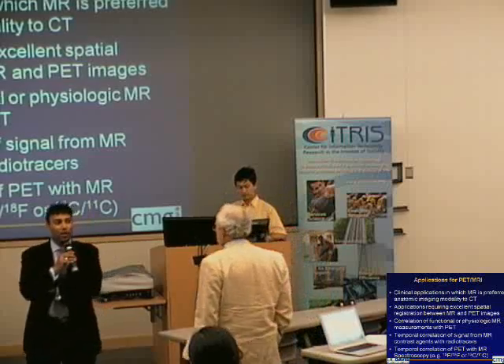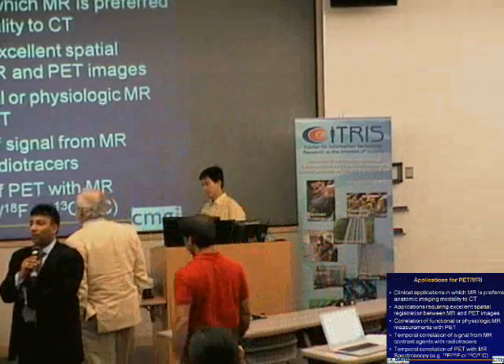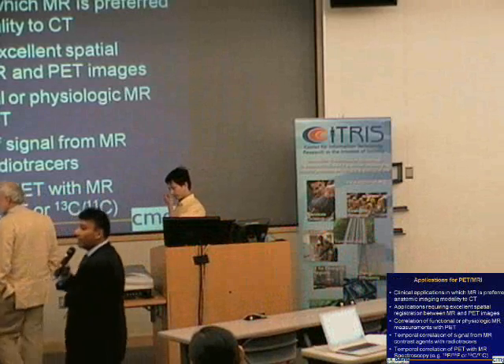We'll break at 1:30 in order to give everyone an hour off for lunch. So any questions for our panel?